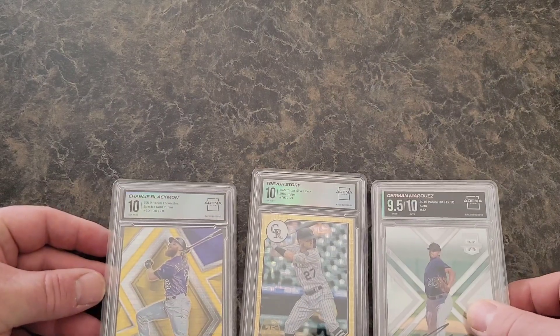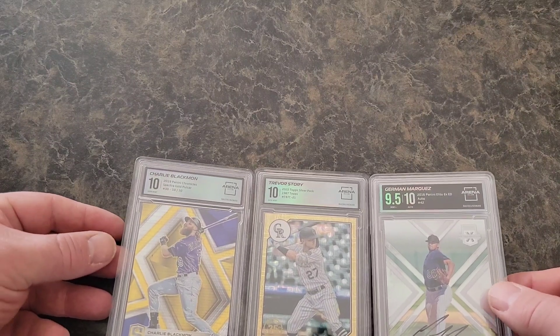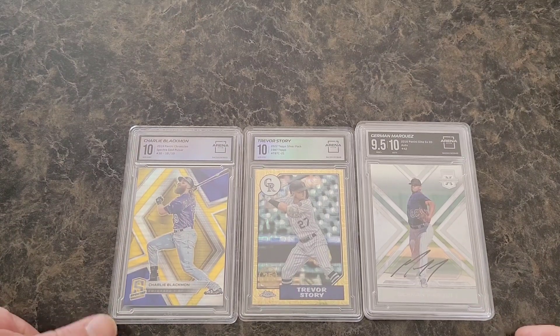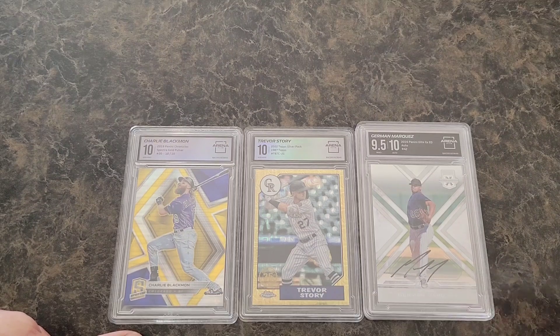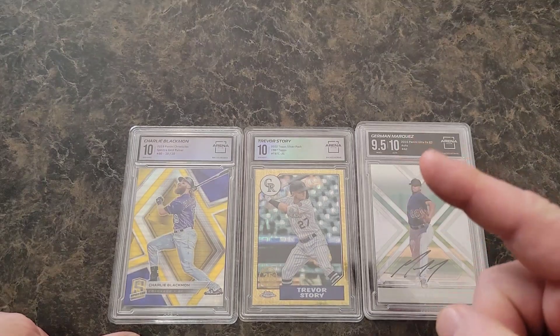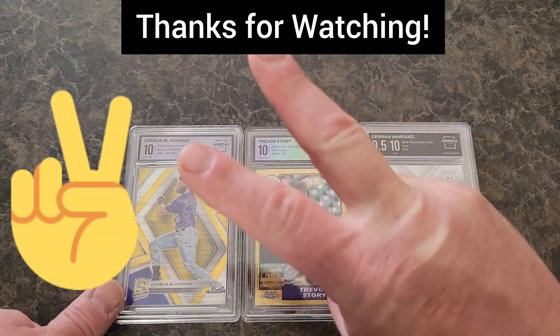This was awesome. Thanks everybody for checking this out. Go check out Arena Club — I highly recommend them. Make sure you like, comment, and subscribe. Follow me on Instagram at 505 underscore memorabilia. Links to everything are down below. We're on the road to 200 subscribers, we're almost there. We will see you next time around. Thanks everybody. Peace.